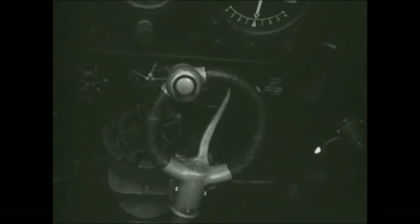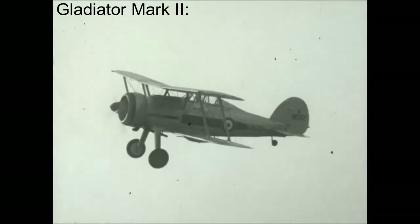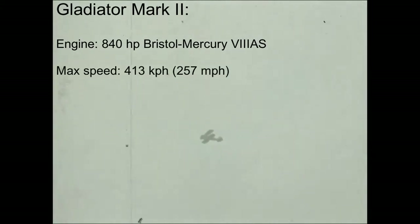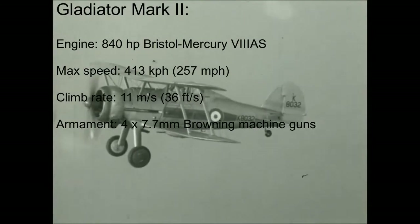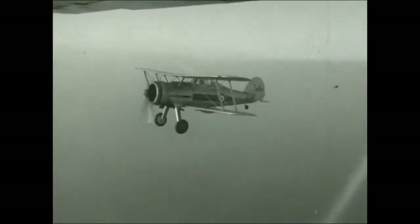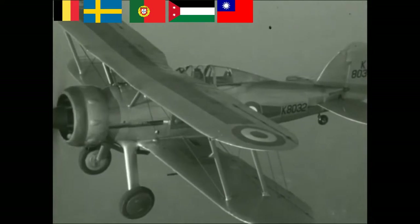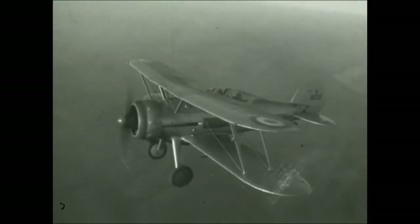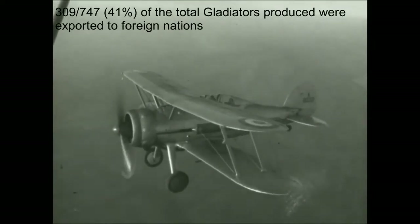The Gladiator was further developed into the Mark 2 as the RAF waited for more modern aircraft. Entering service in February 1938, the Mark 2 used a Bristol Mercury 8 engine of 840 horsepower, reached a top speed of 413 kilometers per hour, and had a climb rate of over 11 meters per second, retaining four 7.7mm Browning machine guns. Other changes included a three-bladed propeller and improved suitability for desert and tropical environments. Many Gladiators were exported to Belgium, Sweden, Portugal, Iraq, China, and the Baltic nations. Gladiators in Lithuania, Latvia, and Estonia were seized by the Soviets. Of 747 Gladiators produced, 309 — about 41% — were exported.